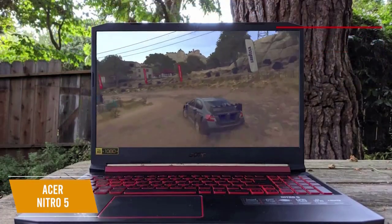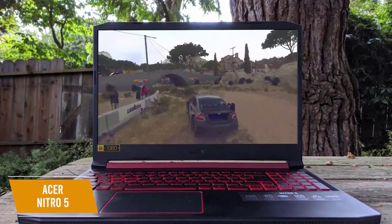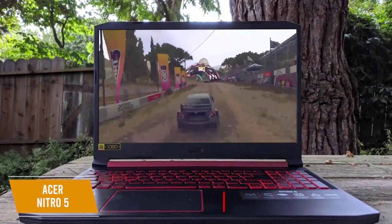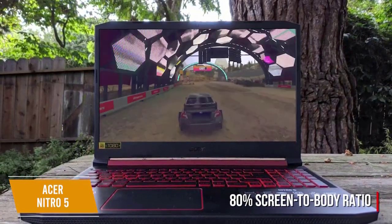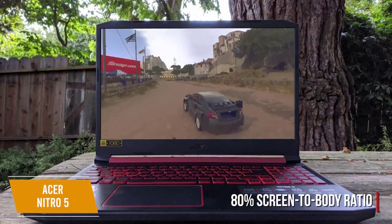It features a 15.6-inch Full HD IPS screen, making all your games stand out, especially with the bezels being reduced from previous models, giving it an 80% screen-to-body ratio. The bezels also help to bring down the overall size of the casing, and it weighs just 5.07 pounds.